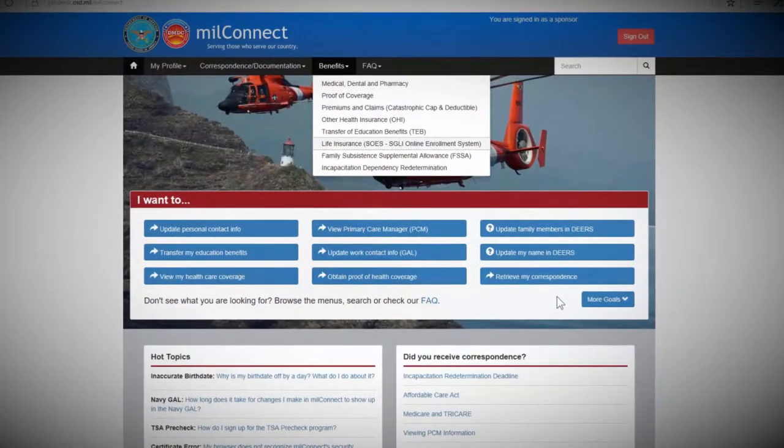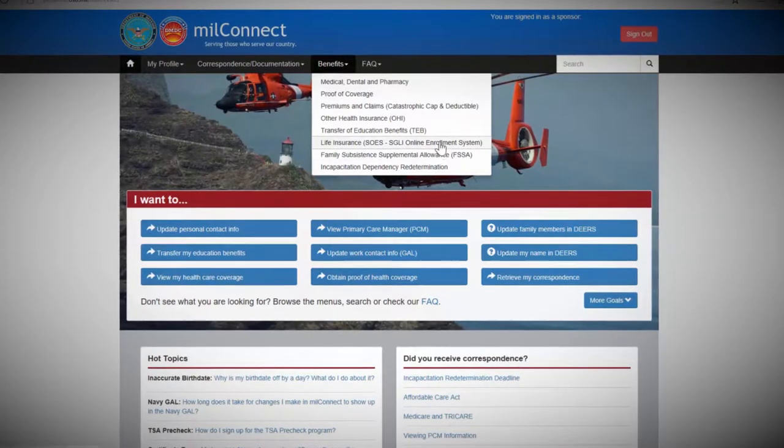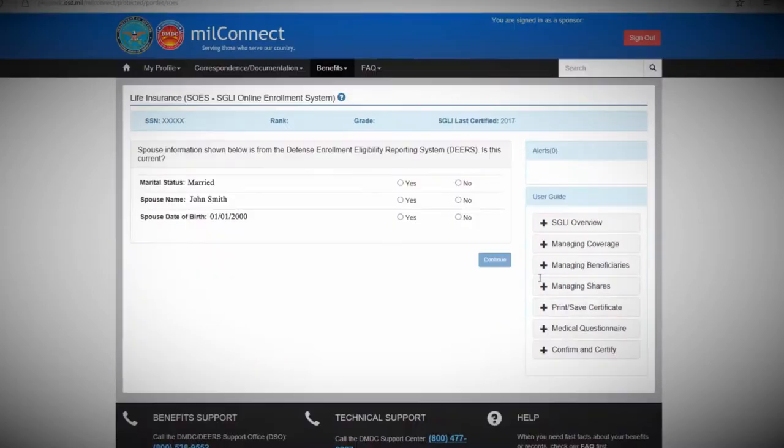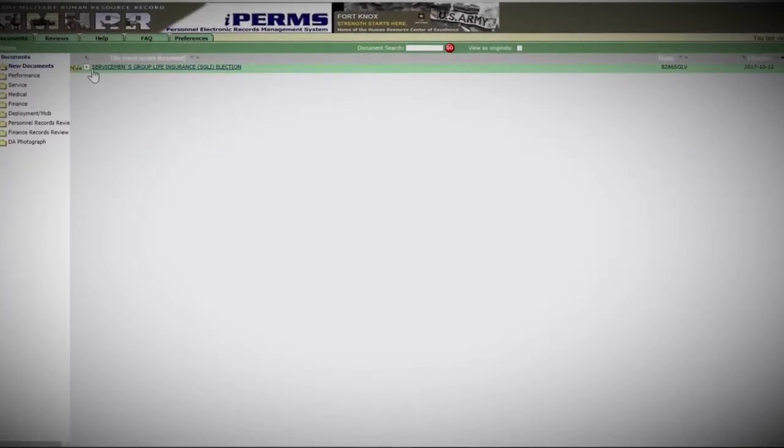To sign up for coverage, sign into Mill Connect, then click on Life Insurance under the Benefits tab. When the SOES screen pops up, scroll to the bottom of the page and click Continue. You're now ready to start managing your coverage. SOES will automatically submit a copy of your updated SGLV 8286 to IPERMS. It's that easy.